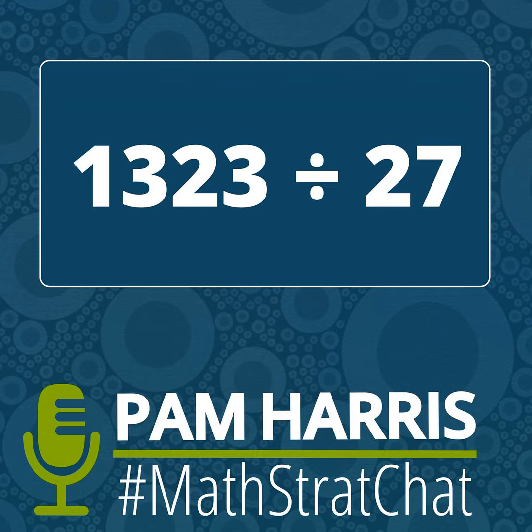Hey, fellow mathers, before we get into this episode, we want to share with you how you can get access to free content, professional learning that will keep your students engaged and doing the math that matters. Get ready to go to this link: mathisfigureoutable.com slash challenge.